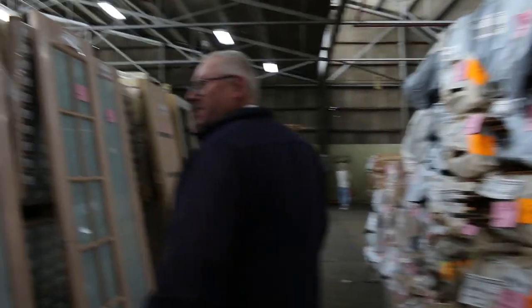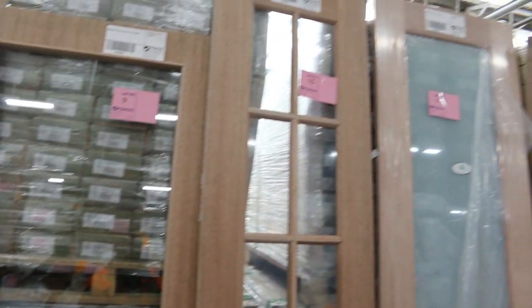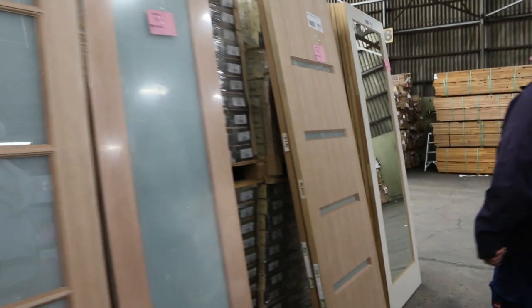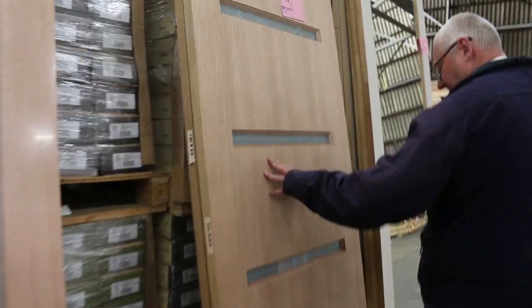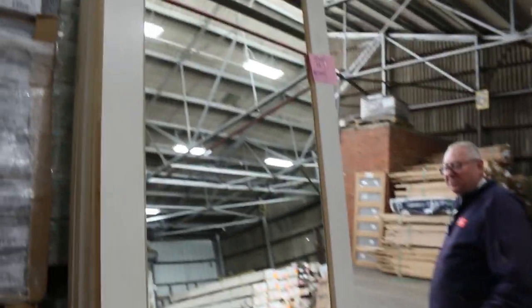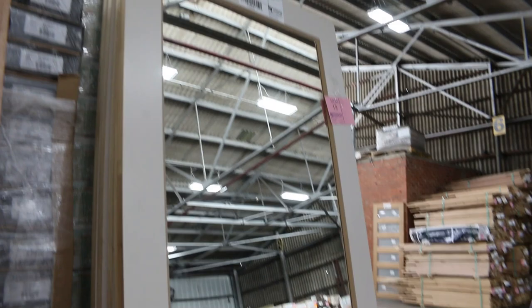We've got some of the half-light doors. There's an obscure glazed one there, a clear glazed one next to that. We've got 10-light colonial doors, just plain glass doors, a couple of entrance doors — nice big tall entrance doors. Some of the mirror doors there; there's half a dozen of those. That'll be lot number 15.